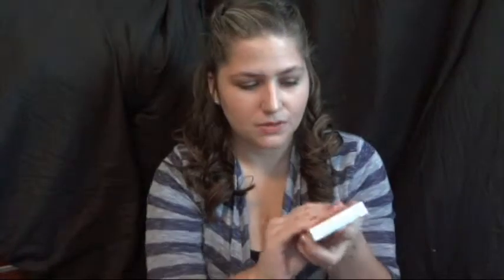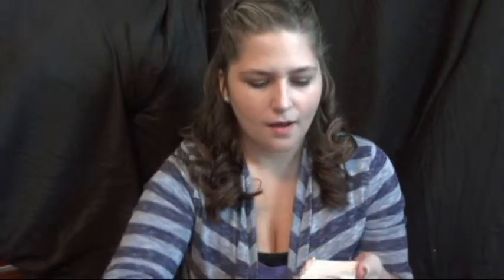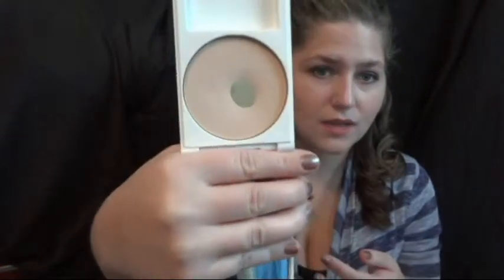Another thing is the Revlon Nearly Naked Pressed Powder in the color Fair. This is what the packaging looks like. I do like this because it makes my skin feel really soft and not cakey. When I do use it, it is a little expensive but for a drugstore price. I really, really do like it. I have repurchased it and I have a backup of this.